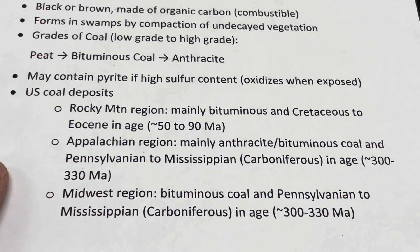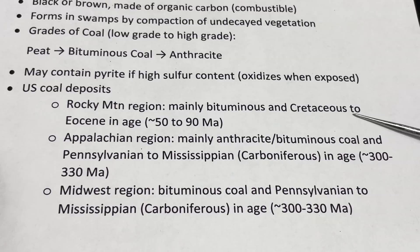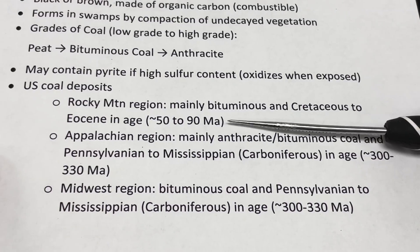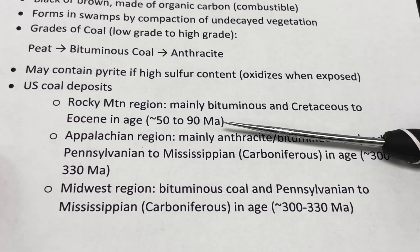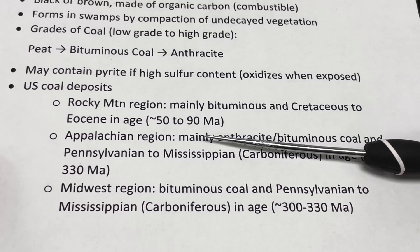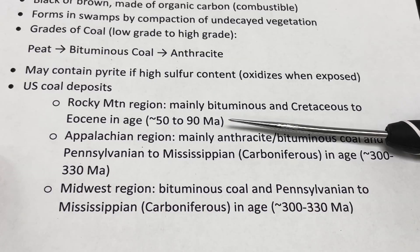It would be worthwhile to briefly go over some of the regions in the U.S. where we have different deposits and reserves of coal. In the Rocky Mountain area, the coal tends to be a lot younger — mainly bituminous coal — and it ranges from Cretaceous to Eocene in age, about 50 to 90 million years. Wyoming is the biggest coal producer in the U.S., and it's interesting to think that just a few million years ago it was a lush, semi-tropical, swampy area that formed thick coal deposits, whereas today it's a cold, windy high desert.